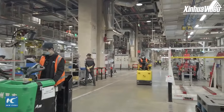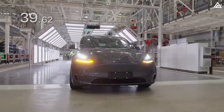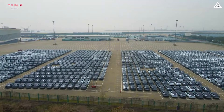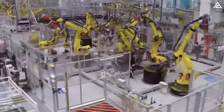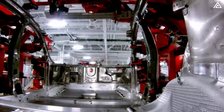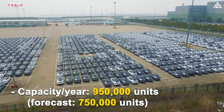Moreover, Giga Shanghai boasts the most efficient Tesla factory, operating with 95% automation and completing a vehicle in just about 39.62 seconds, as pointed out in a short video shared on Tesla's manufacturing page. The number of Juniper Model Y units that'll roll off the production line in 2025 depends on the annual capacity of Giga Shanghai. In October of the previous year, Tesla officially increased the factory's estimated annual capacity to more than 950,000 units, up from its previous forecast of around 750,000.